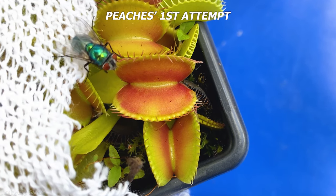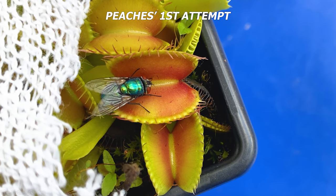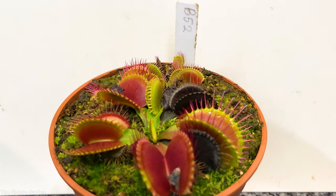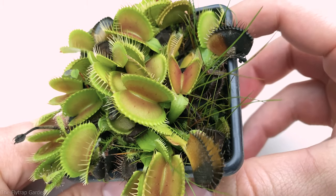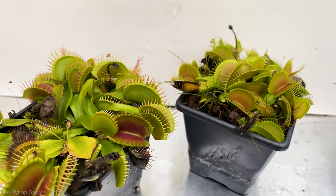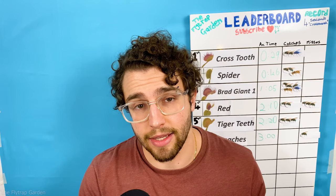We are currently losing the war. The flies have been escaping our traps more and more over the past few months, and even though we have the world's biggest Venus flytraps it still isn't enough to protect all the plants in our greenhouse. However, after being attacked by the wasps, Peaches has managed to recover and she wants to stay in the competition so she can keep on supporting her friend Red. Let's just hope she can finally get revenge.